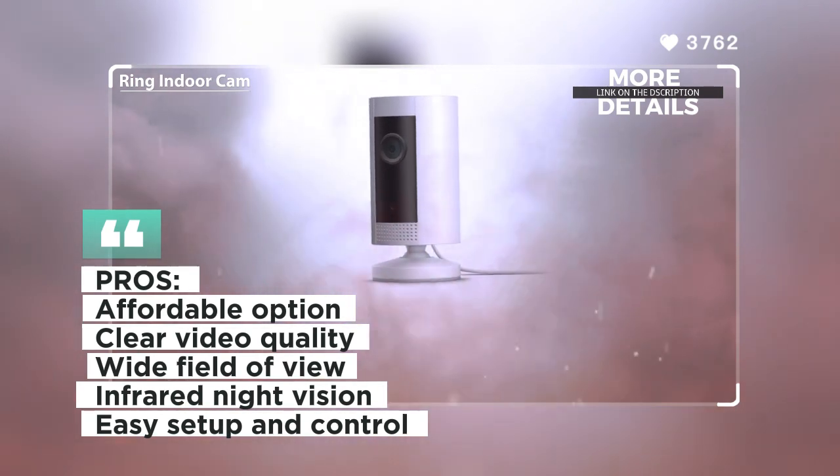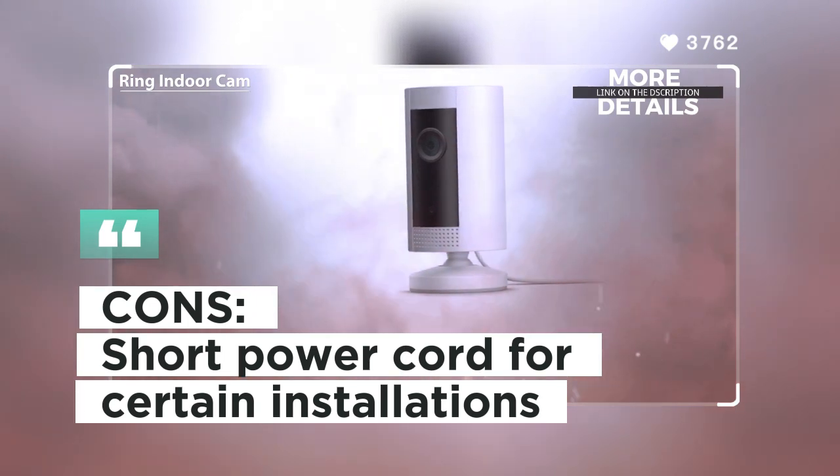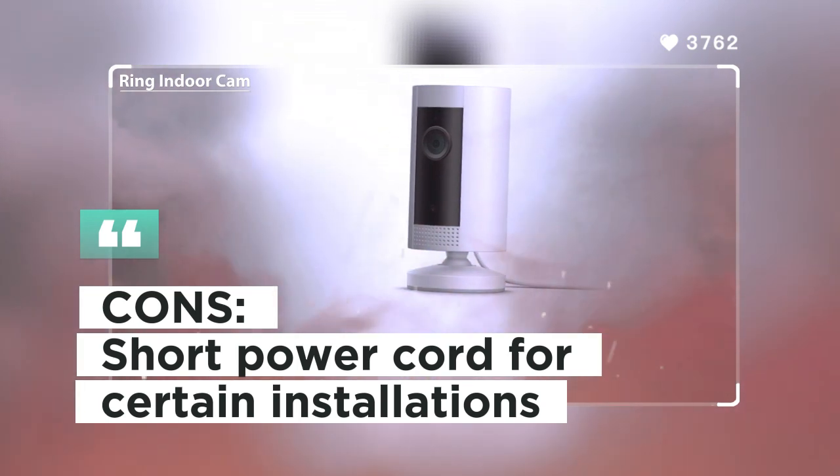Customers appreciate the easy setup and affordable price of the Ring Indoor Cam. Some users, however, mentioned that the camera's power cord might be too short for certain installations.